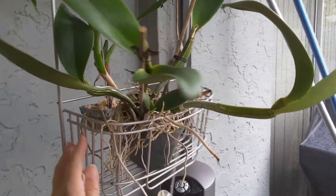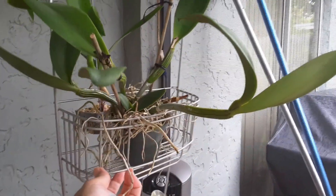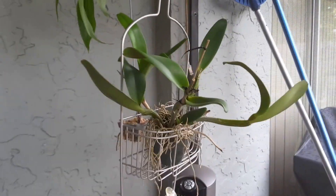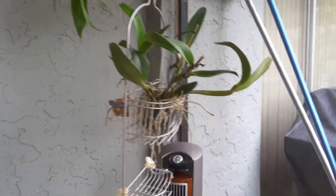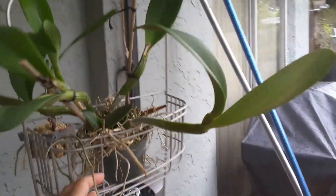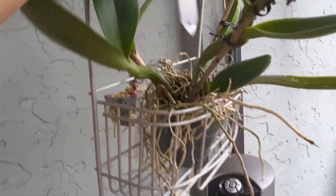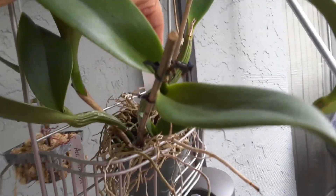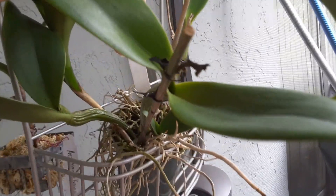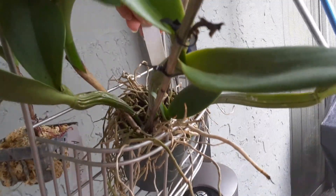I stuck her in one of these — I know you know what these are — they go in the shower, these shower racks. I'll step back. Whatever floats your boat, it works. It's holding her up. Let's put the tag back in here — it won't go in, so I'll just lay it on top and put it back right after the video.